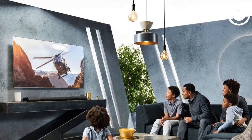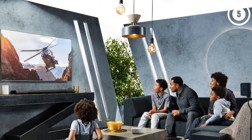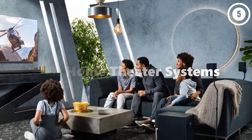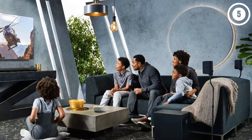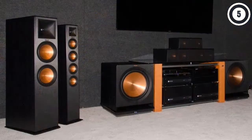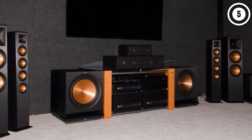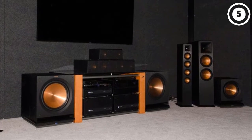Hey guys, in this video we're going to look at the top 5 best home theater systems available on the market today. We made this list based on our own opinion, research, and customer reviews, and we've considered their quality, features, and value when narrowing down the best choices possible.